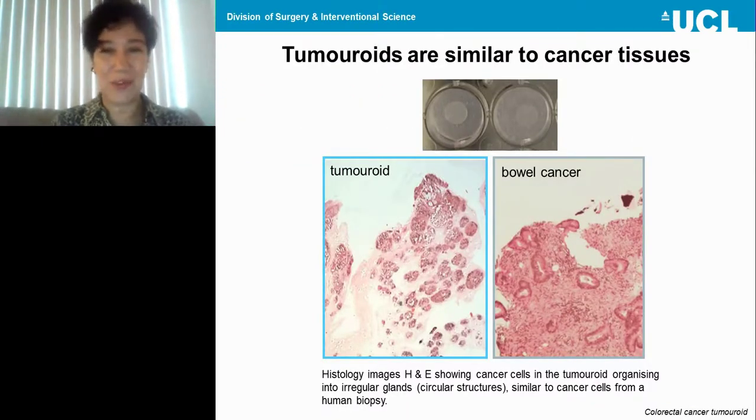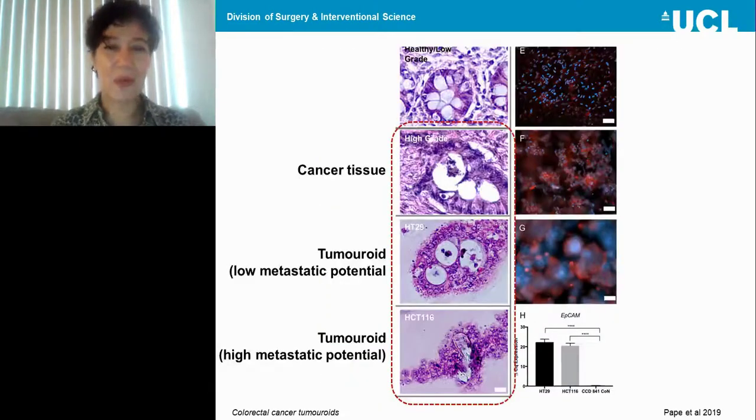Tumoroids are similar to cancer tissues. Paraffin-embedded tumoroid images show that cancer cells are trying to create glands in the cancer mass, very similar to cancer cells within a bowel cancer biopsy. At higher magnification, the cancer tissue and tumoroid tissues — one of low metastatic potential and one of high — demonstrate that the morphological behavior of cancer cells within a 3D tissue in tumoroids is very similar to that in cancer tissues themselves.